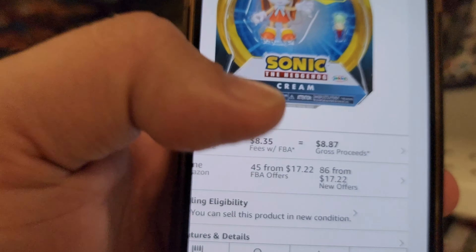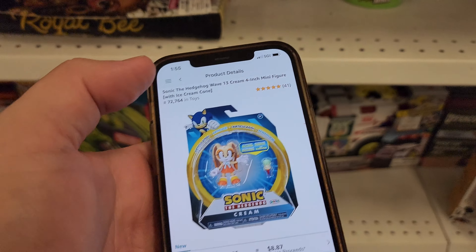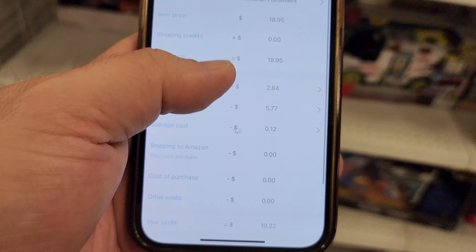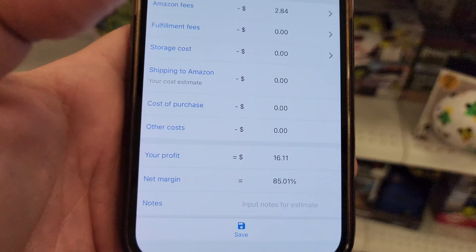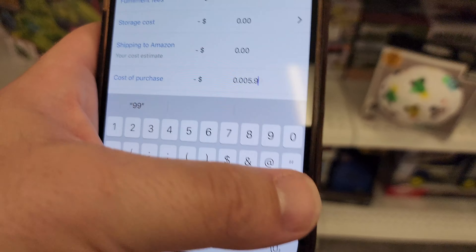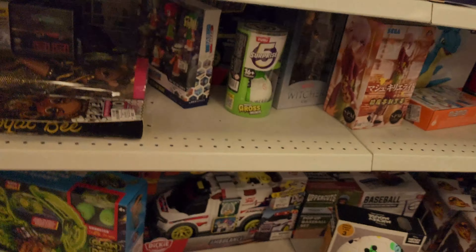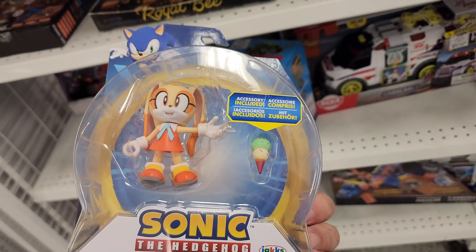Normally I'd pull something like that but the FBA fees are so much. I need to see if this is worth it via FBM - merchant fulfilled - because Amazon just keeps going up on their fees. It's less than a pound so shipping will probably be around $7. Putting in $5.99 - with shipping it comes to $10.12 without shipping. You're honestly probably better off shipping FBA but there's not enough meat on the bones - I'm not going to pull the trigger.